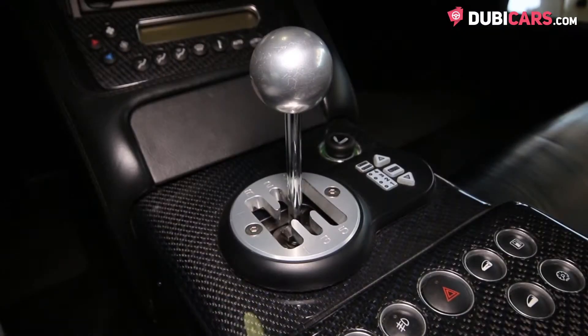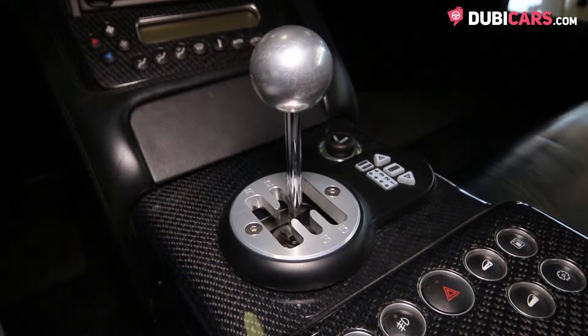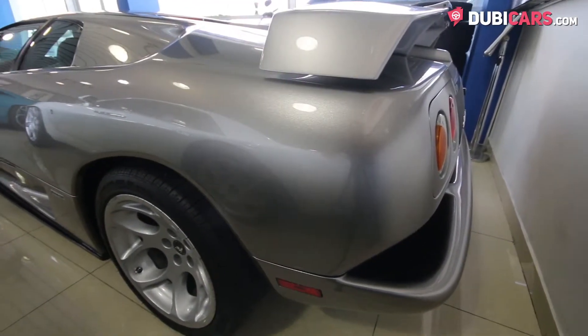Mated to a much-desired 5-speed manual gearbox controlling 530 horsepower, 0-100 is attained in 3.9 seconds.